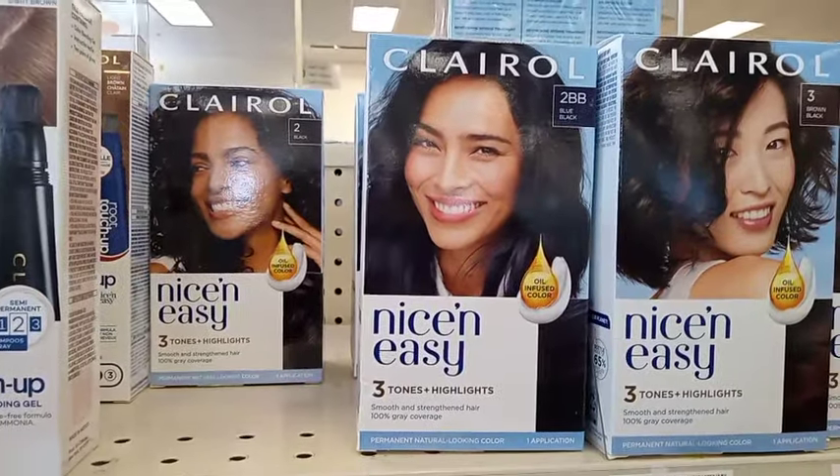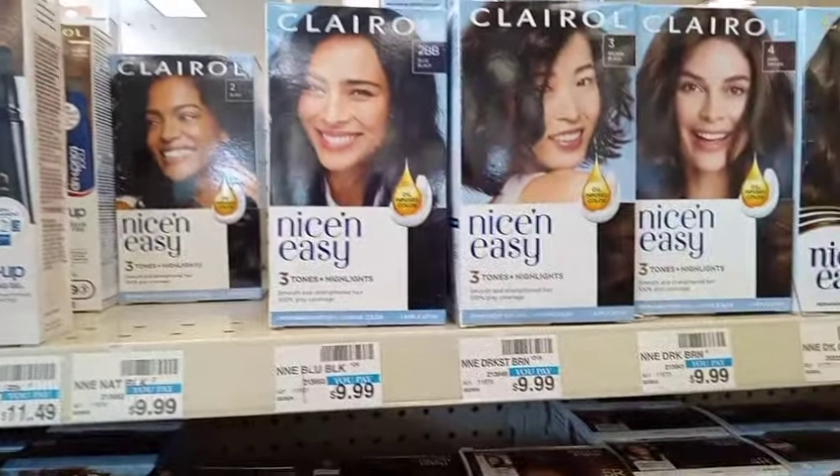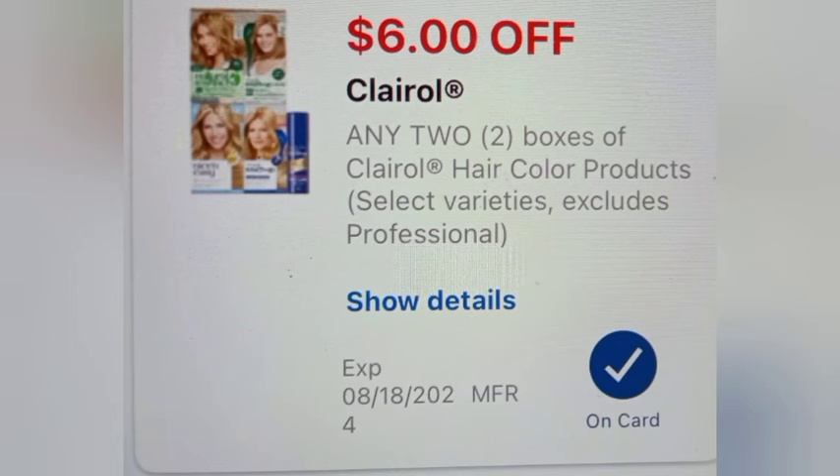The next deal is buy two get four on Clairol hair color. They're regular price at $9.99, so grabbing two will be $19.98. I'm going to use a $6 off two Clairol hair color paper coupon that will glitch with a $6 off two Clairol digital coupon, taking off $12, leaving me to pay $7.98 and getting back $4.